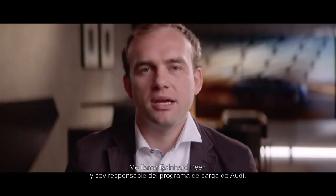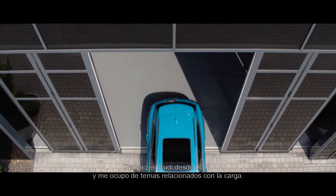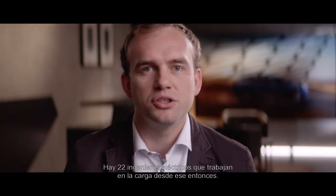My name is Reinhard Beer and I am responsible for the charging program at Audi. I have been working at Audi since 2011 on charging topics. Since then, we have 22 electrical engineers working on charging.